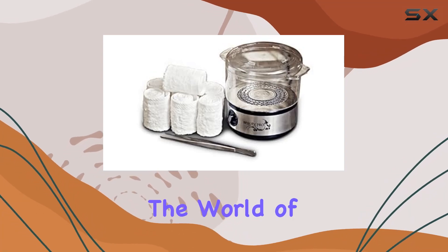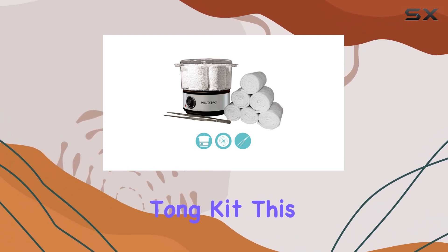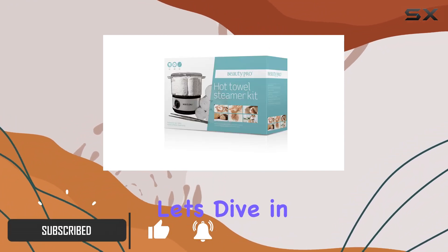Today, we're delving into the world of salon and spa equipment with the Beauty Pro Salon Spa 6 Facial Towel Steamer Warmer Tongue Kit. This all-inclusive set promises to elevate your skincare and relaxation game to new heights. Let's dive in.